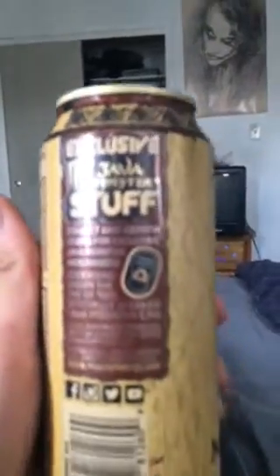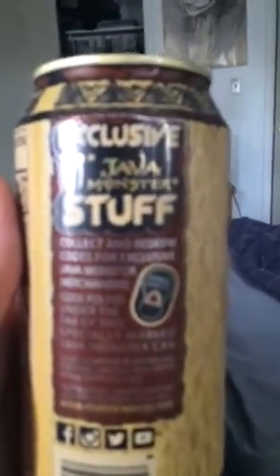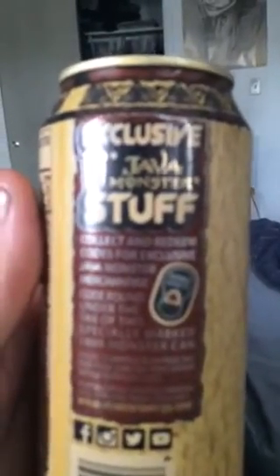If I could just get my phone to focus — if it's blurry I apologize — but it basically says that on every Java tab, like this one right here, on the bottom on the back of the tab is a code to redeem and unlock.